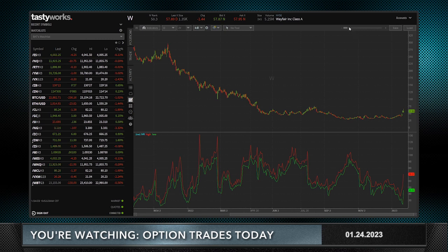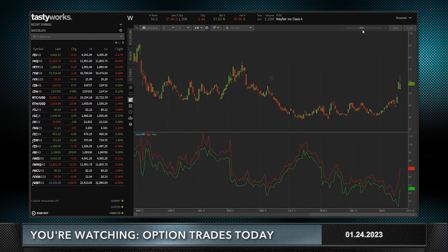As you can see here, Wayfair has had about a 50 percent move since we put the trade on. When you're selling premium, especially if you're selling both sides like we did in Wayfair, you want the stock to stay inside an expected range. This has gone well outside the expected range.